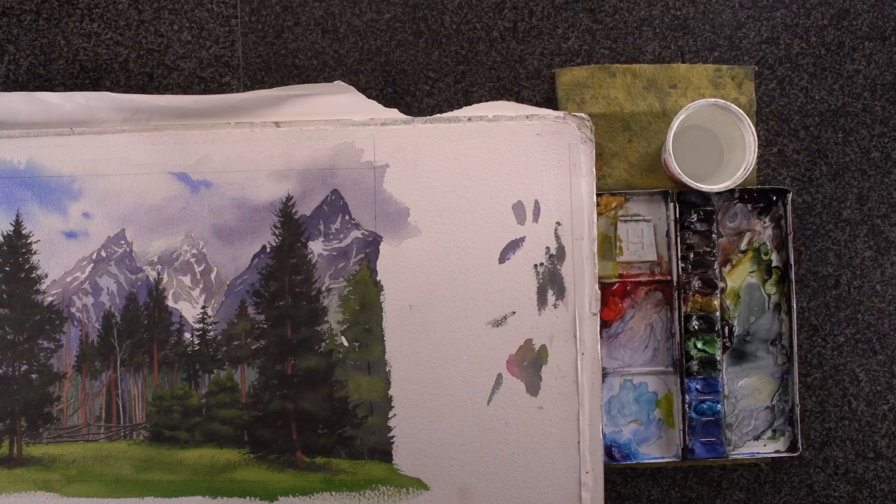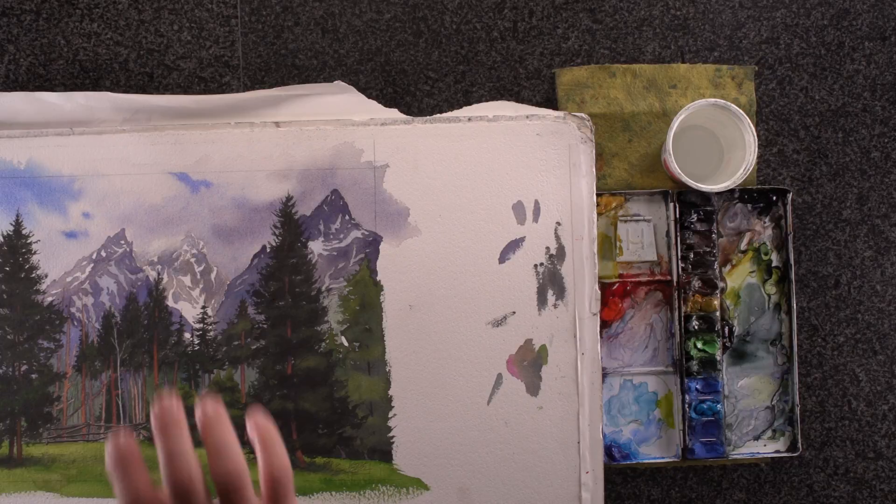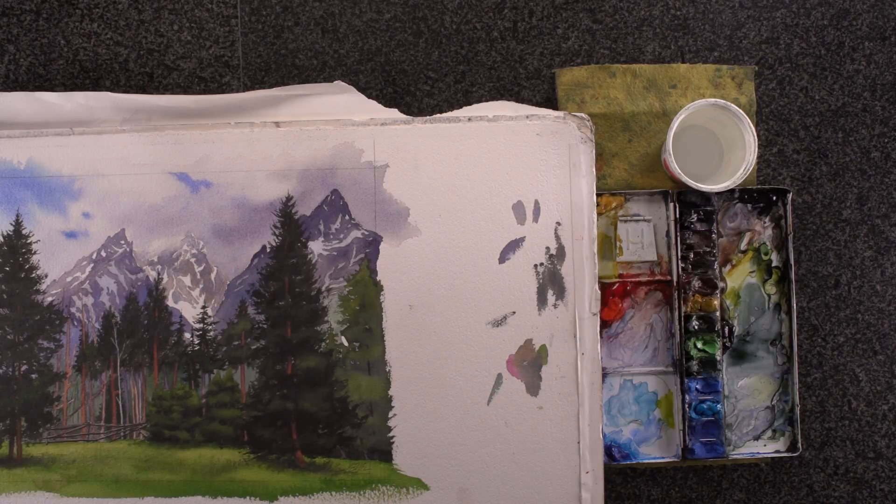You don't paint like you used to paint when you're a kid, where you glop on paste, and if you don't like something, you paint on top of it. In watercolor, you have to plan ahead a little bit, and what you have to do is leave areas that are translucent.